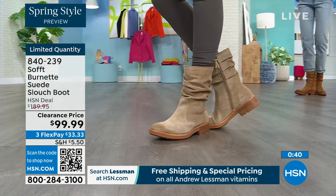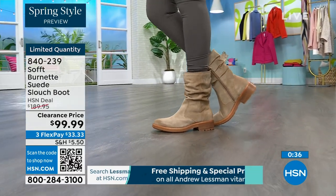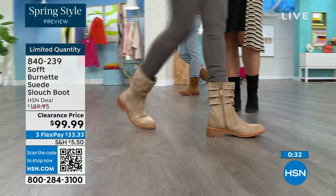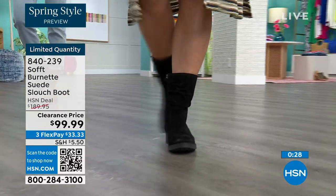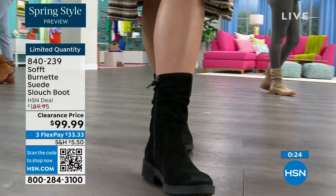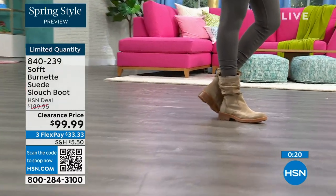It's not going to gape — it's going to look perfect and kept even though it has that slouchy cool-girl feel. You still look polished and comfortable. You've got that great grip on the bottom. The flex pay is $33, so use that. You can shop on hsn.com or use that QR code. These are item 840-239, and we'd love to send them out to you — there are literally just a few dozen left.